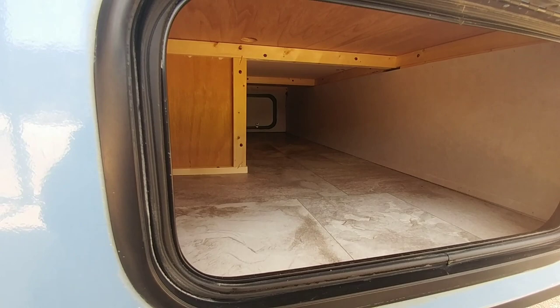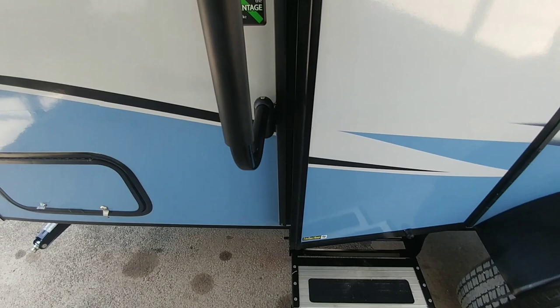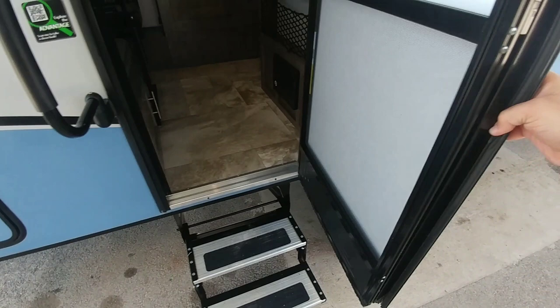It has very compact aluminum steps to get into the unit. One thing that's really nice is that it utilizes what's called a friction hinge. A friction hinge is nice because the door doesn't blow open or swing closed — it gives you the ability to stop the door at whatever position you need without worrying about the wind catching it or it swinging shut on you.